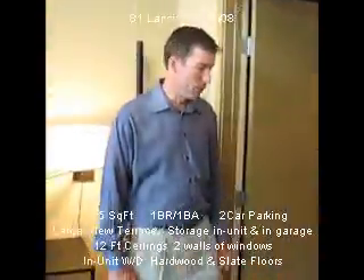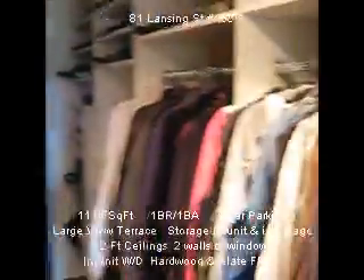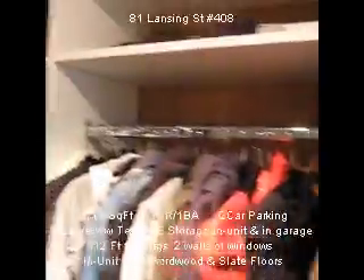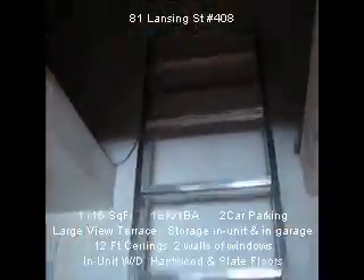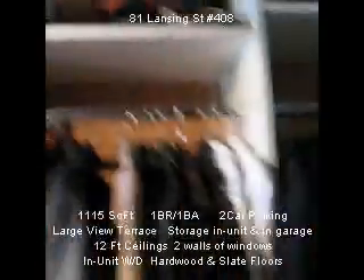Also a very special large walk-in closet. And straight above us is a very large storage area for boxes. Let's walk back out.